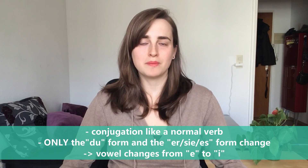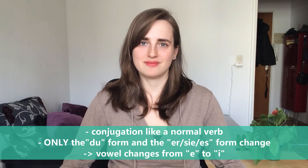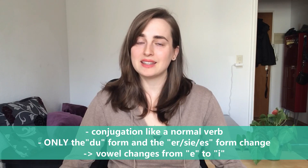You conjugate essen like a normal verb. The only two forms that change are the du form and the er/sie/es form — you just have to change the vowel from e to i.